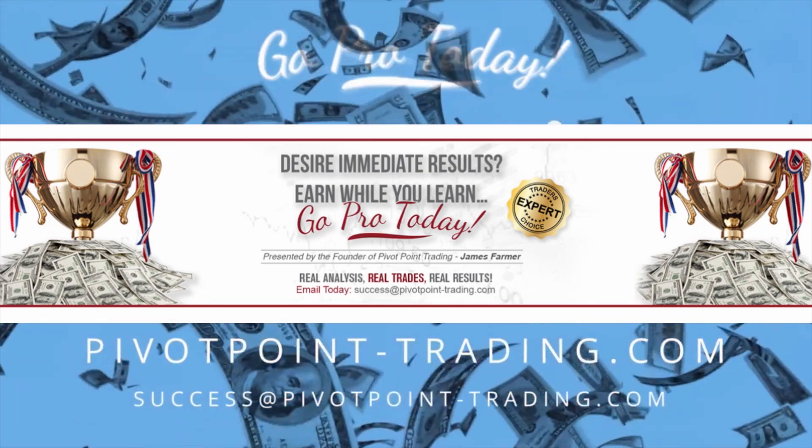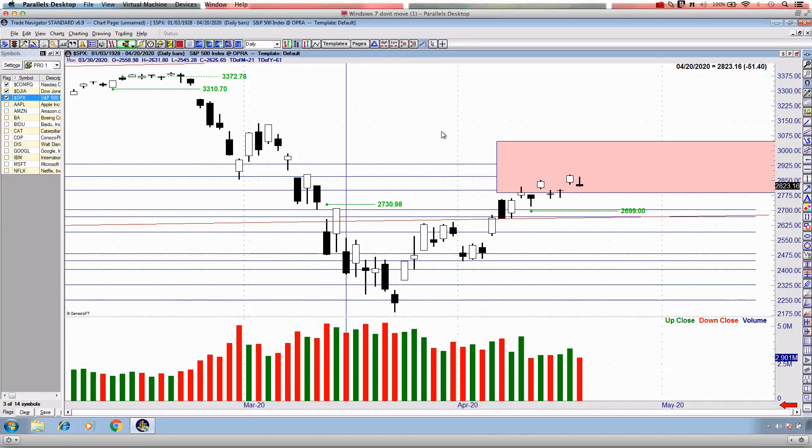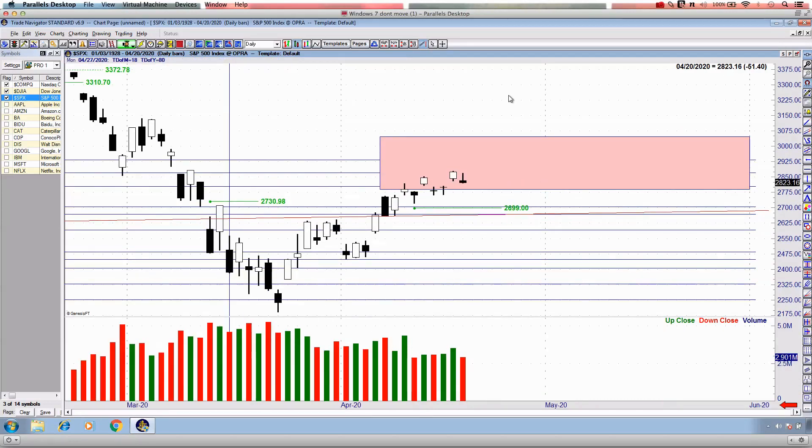G'day there, everybody. Thanks a lot for joining me on this Monday afternoon market recap. This is the chart of the S&P 500. If you've been following along publicly on this YouTube channel, you'll understand what's at stake for not only the S&P 500, but the Dow Jones and the NASDAQ up and around these current areas that we are trading. In my opinion, this is really going to be an inflection point on the markets whereby we're going to have a sense of truth as to where market direction and price is going to move over the next six months at an absolute minimum.